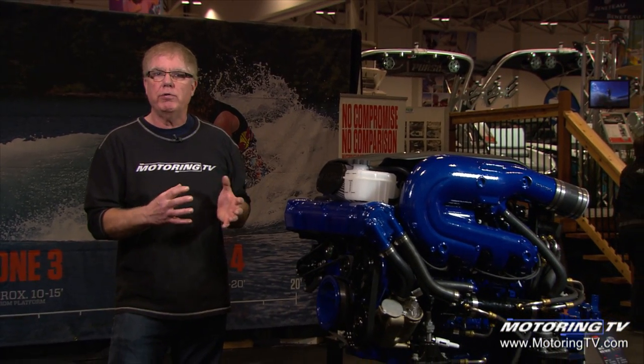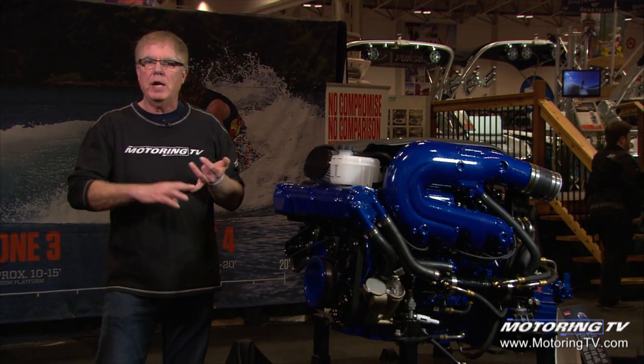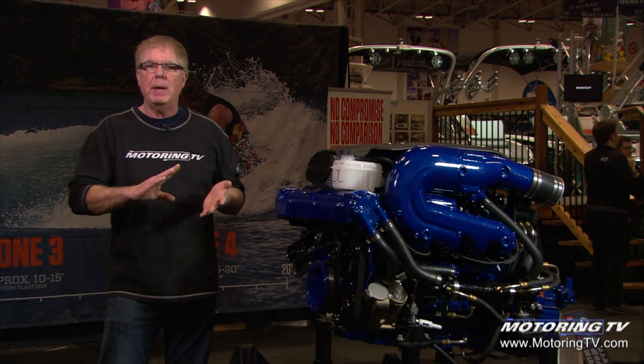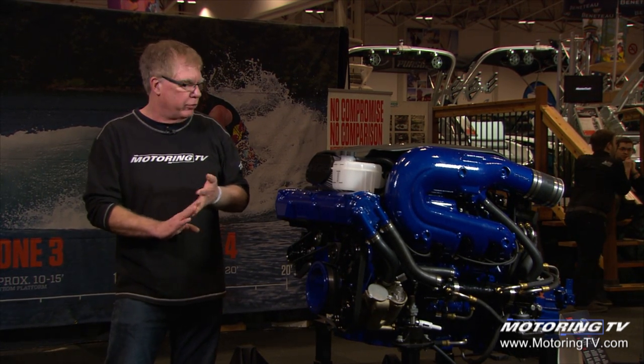This engine right here, the 6.2 pushrod V8, starts out life as a General Motors V8 engine that would be in a GMC or Chevy pickup, similar to the V8 engine in Corvettes and many rear-wheel drive Cadillac SUVs.